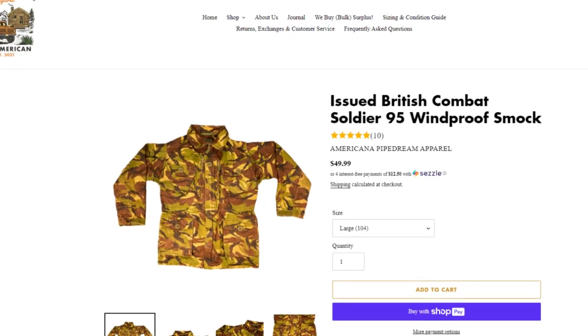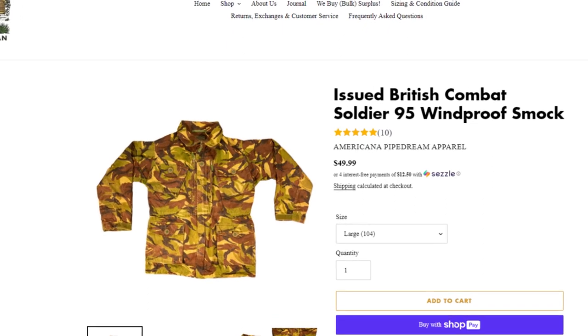What's up guys, today I got a package from Americana Packaging Apparel — first time buying from them in a while. I wanted a DPM smock, so I bought an issued British Compact Soldier 95 windproof smock in large, 104 centimeters. Check this out.